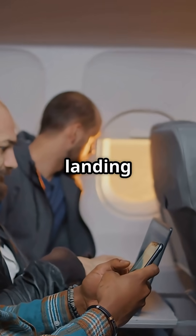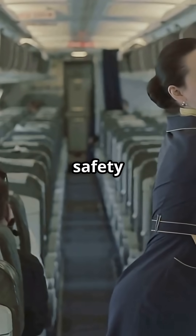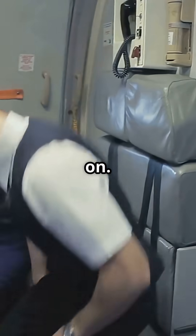If you think unplugging your headphones before landing is just another pointless airline rule, think again. It's actually one of the smartest safety moves on board. Here's what's really going on.